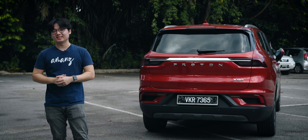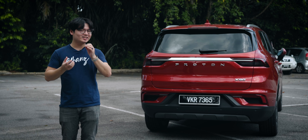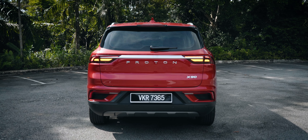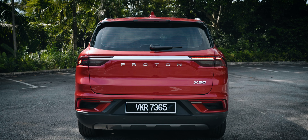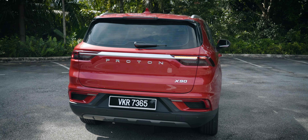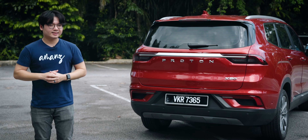Last but not least is the rear end of the X90 and in my opinion, it is the least flattering angle for this SUV. The thing is, it doesn't look particularly wide from the back and it looks a bit too tall, so it looks like a narrow, tall car even though this is a pretty wide car.